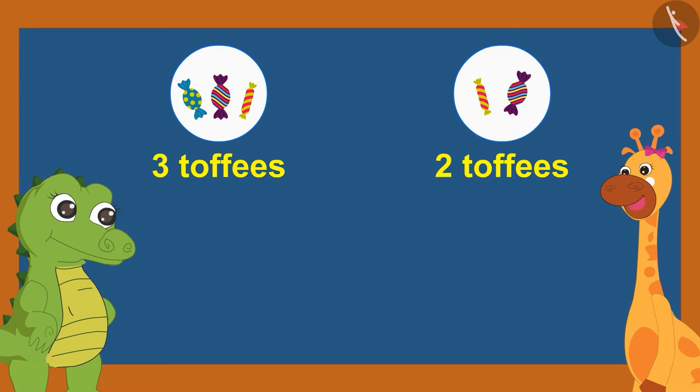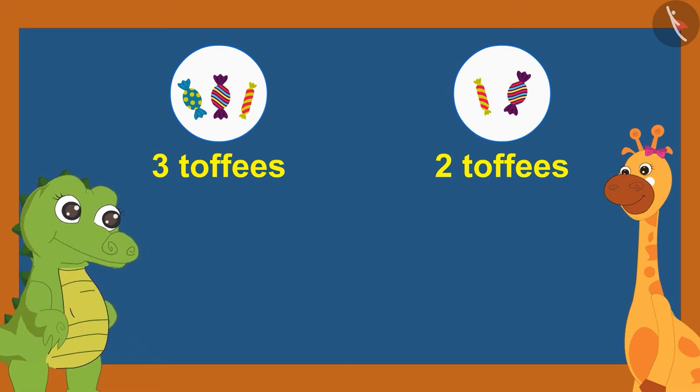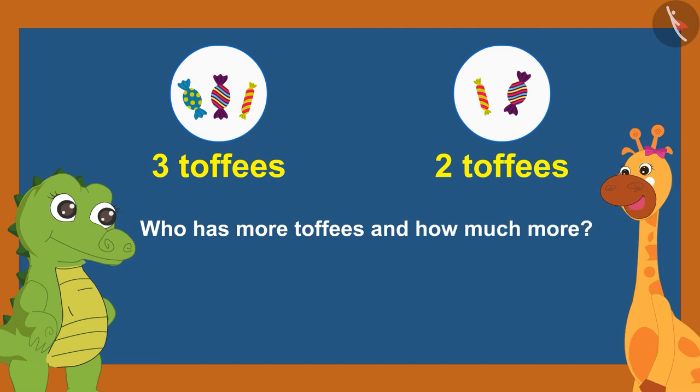Gaffey said, 'I have also thought of a riddle.' Croke said, 'Tell us, Gaffey, what is it?' Gaffey replied, 'If I have three toffees and Sunny has two, who has more toffees and how much more?'